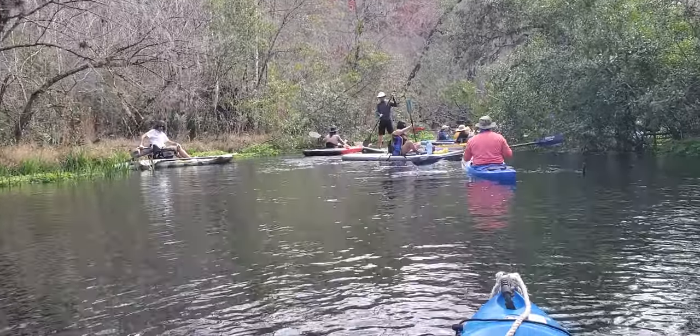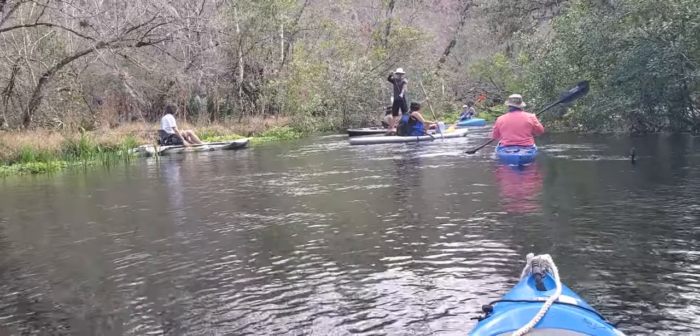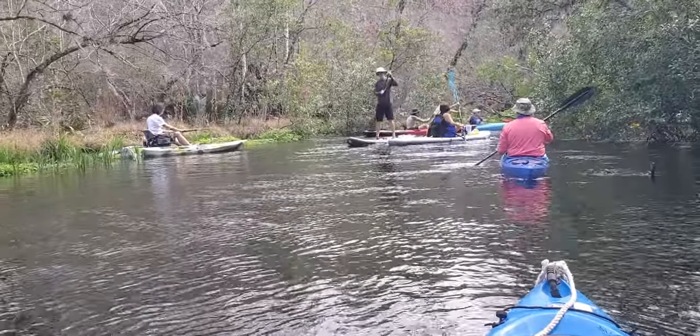Here we are at the top put-in at Ichetucknee Springs State Park, the north put-in, starting to paddle down towards the south put-in.